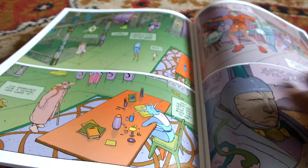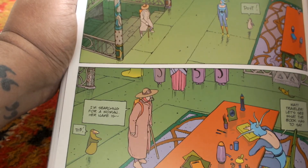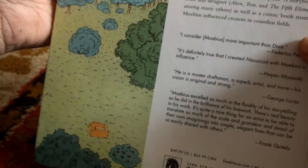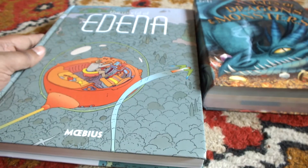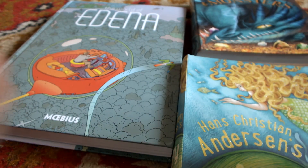It's pretty complex as well, very differently segmented than most stories, but definitely worth the read. Let me know if you want more pictures of this book or have any other questions or suggestions. Mobius Library, The World of Edena — and that's about it for this video. Thank you, happy reading!